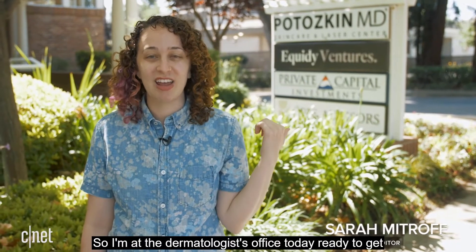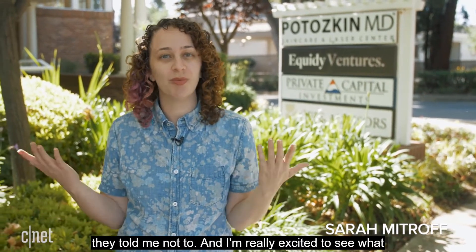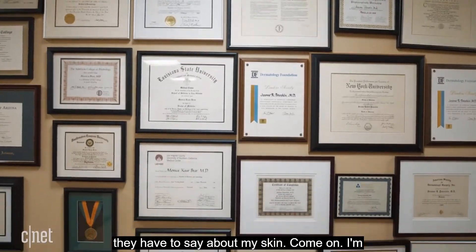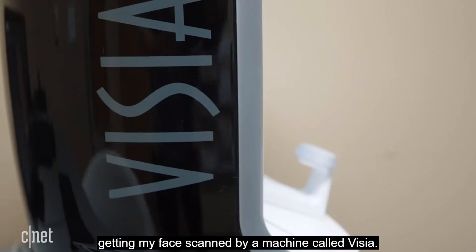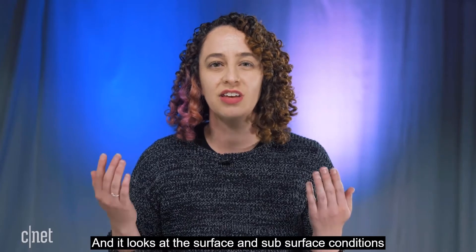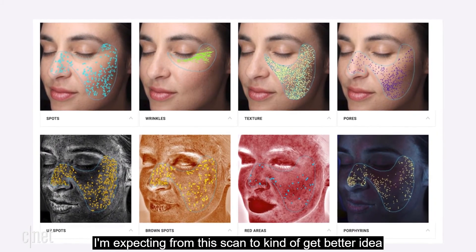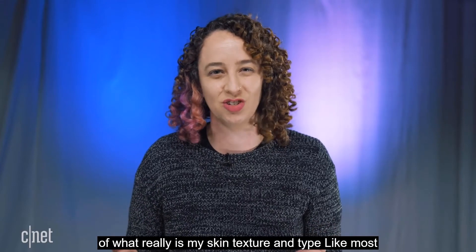I'm at the dermatologist's office today ready to get my face scan. I'm not wearing any makeup because they told me not to, and I'm really excited to see what they have to say about my skin. I'm getting my face scan by a machine called Vizia, which looks at the surface and subsurface conditions of your skin to give you a picture of its health.